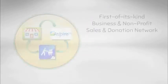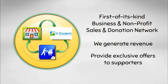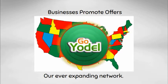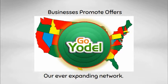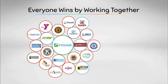We are excited to utilize this first-of-its-kind business and nonprofit sales and donation network. We generate revenue while providing exclusive offers to our supporters, while businesses promote their products and services to our ever-expanding network of supportive buyers. Everyone wins by working together through Go Yodel.